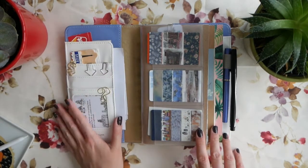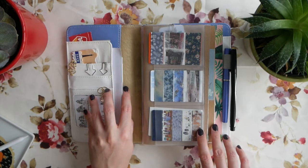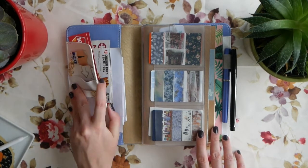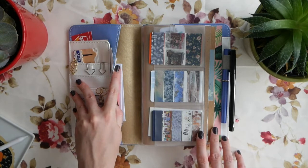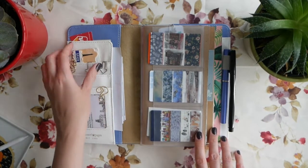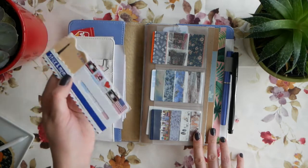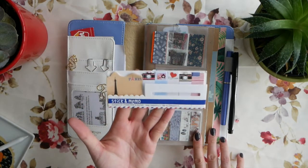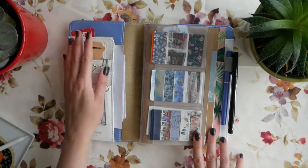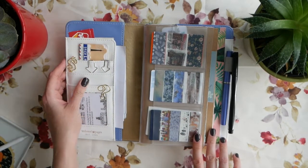What I liked about Webster's Pages is that they have pockets. I would have gone for a different brand but I really like the fact that there are pockets here. I have some personal stuff and coupons in here, and some little sticky notes that I got from AliExpress - these ones have a traveling theme. I used to have another pack with a different design which I really liked, and this is my second pack.